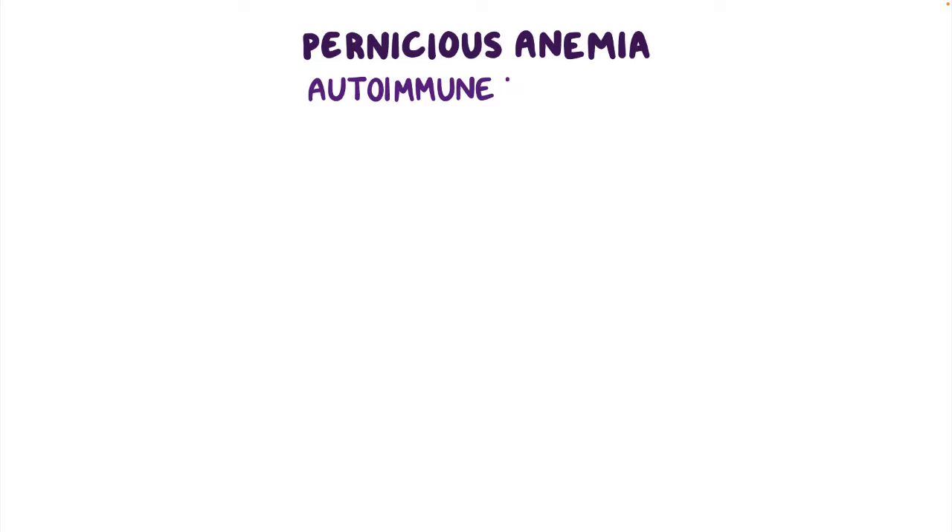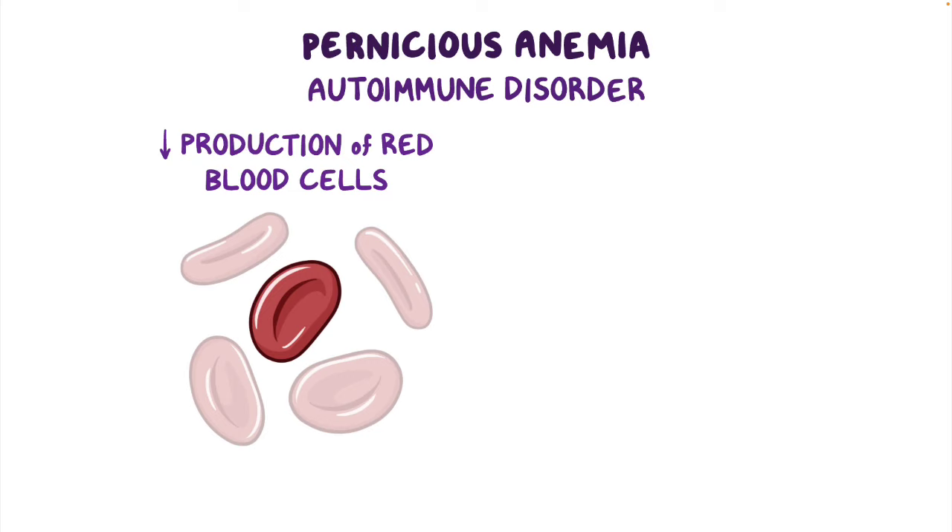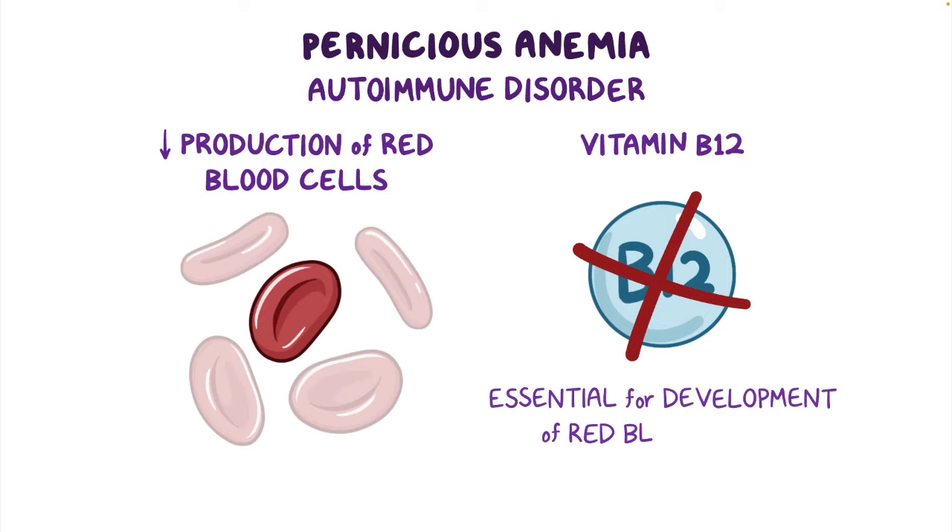Pernicious anemia is an autoimmune disorder characterized by a decrease in the production of red blood cells due to lack of vitamin B12, an essential component for the development of red blood cells.